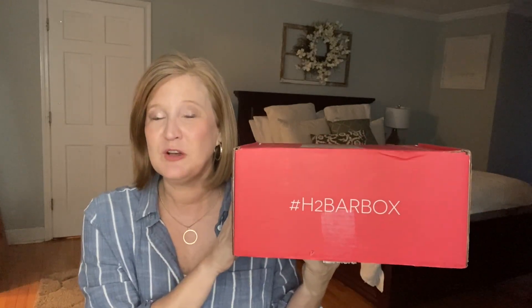Hey sunshines, it's Kristy and welcome back to my channel, or welcome if you're new — I'm so glad you're here. For today's video I have a box that I used to open on my channel when I first started YouTube. It was here for about a year and I absolutely loved it. It's called the How to Be a Redhead box — a box filled with redhead-friendly beauty, hair care, and skin care.